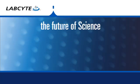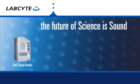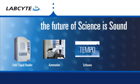LabCy continues to shape the future with scientific research advancements and acoustic liquid handling, automation, software, and microplate design.